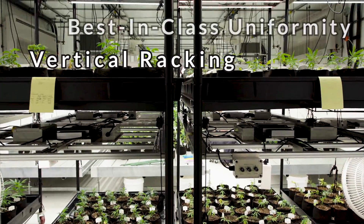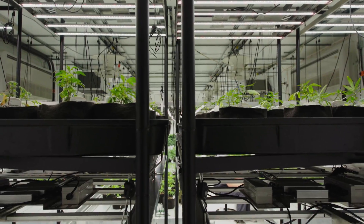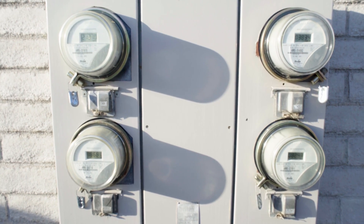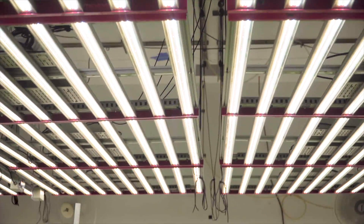Vertical racking and best-in-class uniformity enable commercial growers to double their canopy space within existing amperage thresholds. Our systems even cut utility bills in half while delivering 25% more light to the canopy than the most powerful double-ended HPS systems.